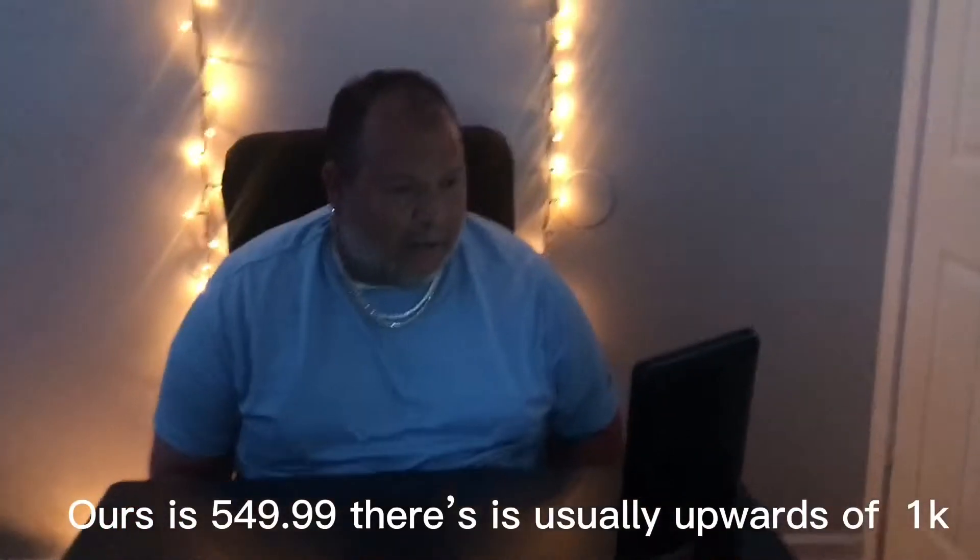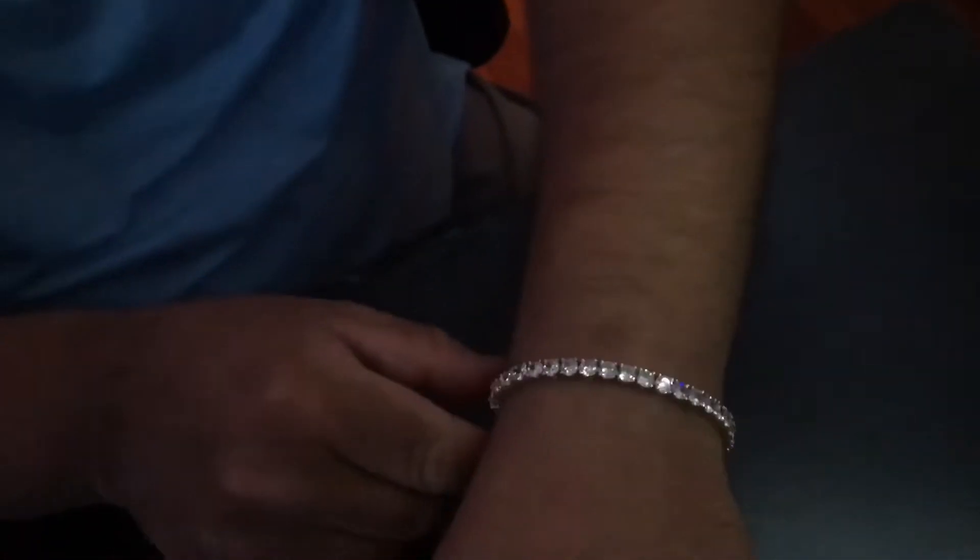I also want to show you the bracelet. This is the CZ stones — gold plated — and we have the silver plated one on our site as well. I want to show you how this thing hits in the light. It's so pretty. You can wear this for anything, anytime — during the night, during the day. It hits crazy in the sun.